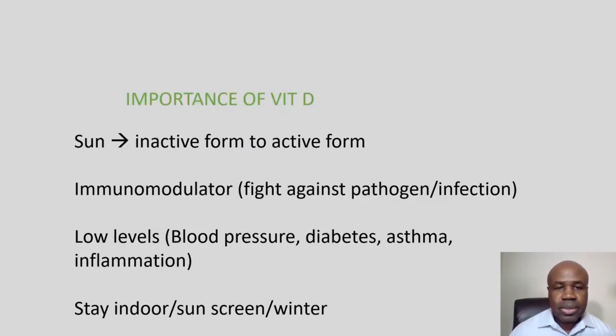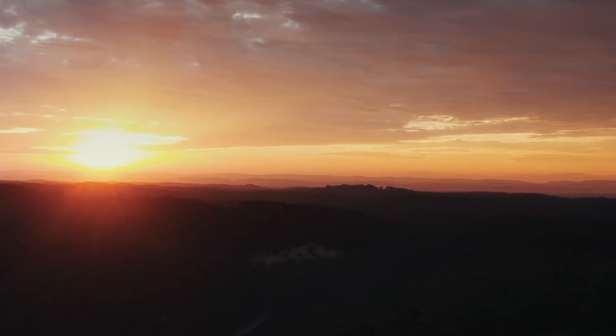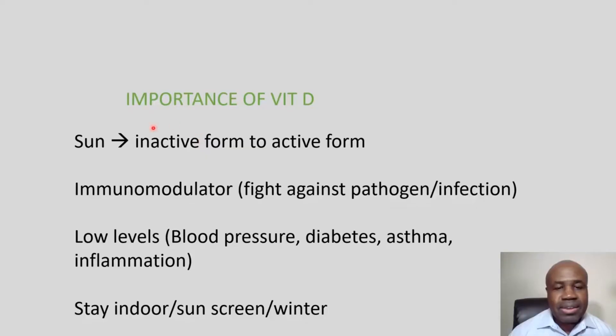It makes sense then, with as much diabetes and hypertension as we have, that vitamin D may play a role. Most of our vitamin D is gained from sunlight converting the inactive form to the active form. Vitamin D is also a huge immunomodulator — it fights infections and pathogens — and is important in fighting things like COVID-19. Low levels, because we're not being exposed to the sun as much and staying indoors more, causes increased blood pressure.